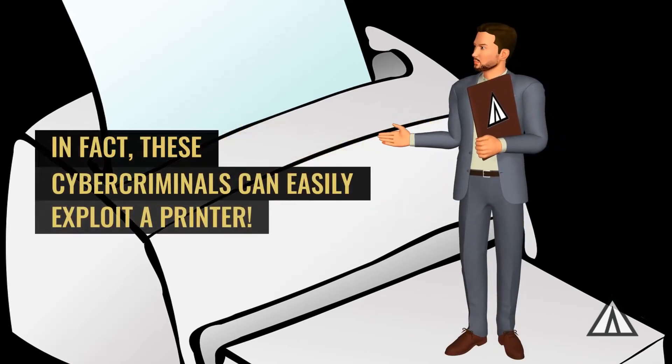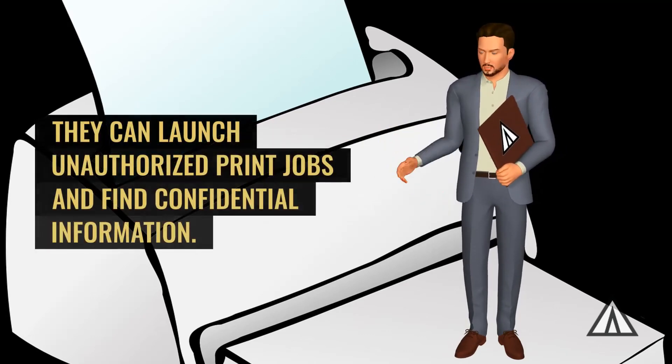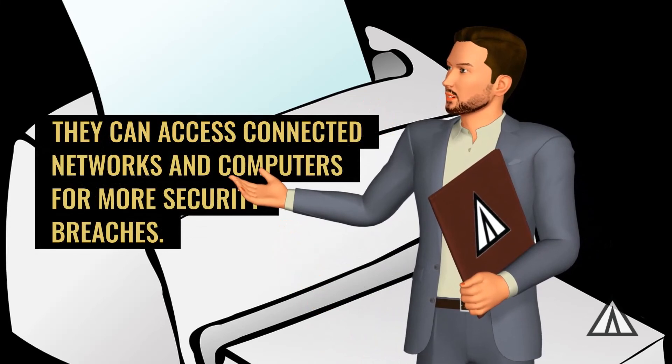In fact, these cyber criminals can easily exploit a printer. They can tap into your system and steal precious data. They can launch unauthorized print jobs and find confidential information. They can access connected networks and computers for more security breaches.